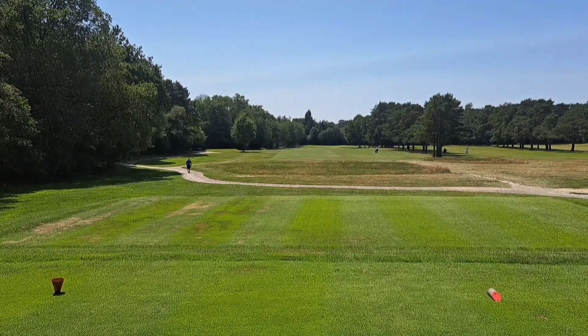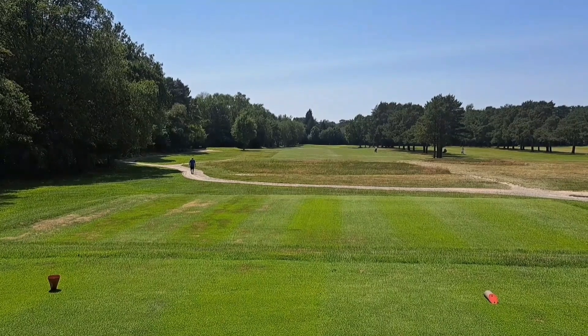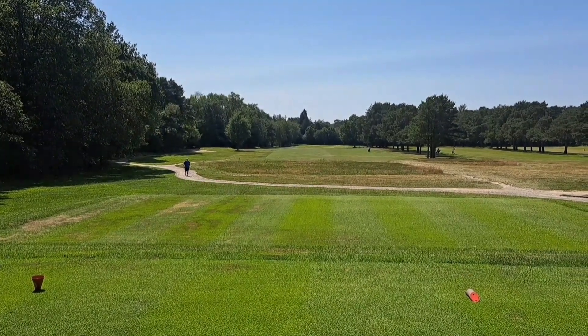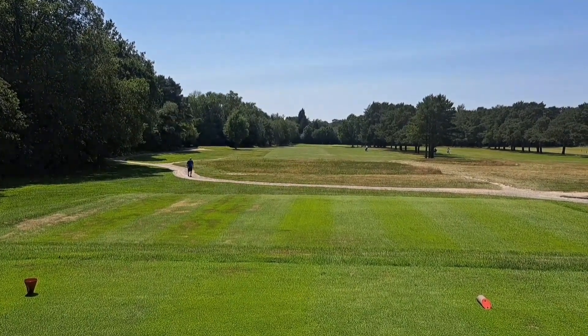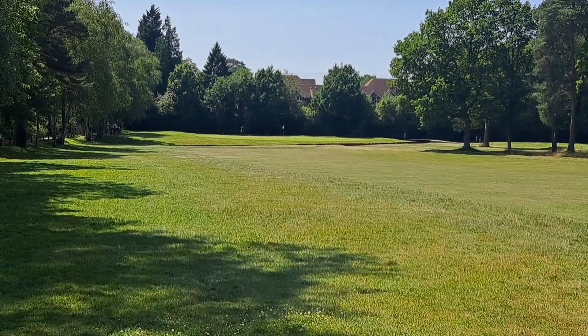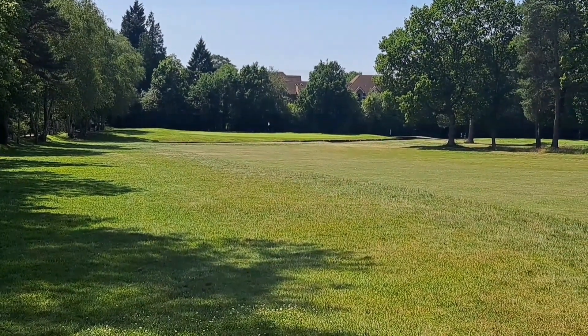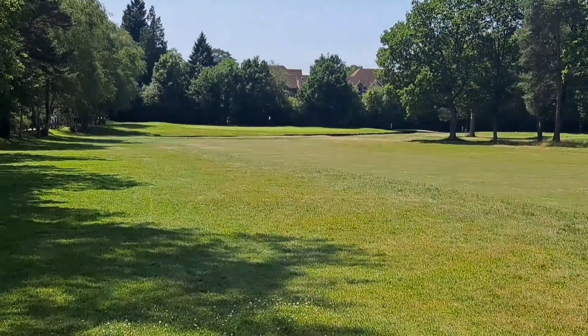First hole at Copthorne, 350 yards. That's a straight one, tree-lined either side. Roasting hot this afternoon — not used to this way down south, a rare foray. Looking down at the green at the first and there's a stream — can't call it a burn in England — running in front of the green.